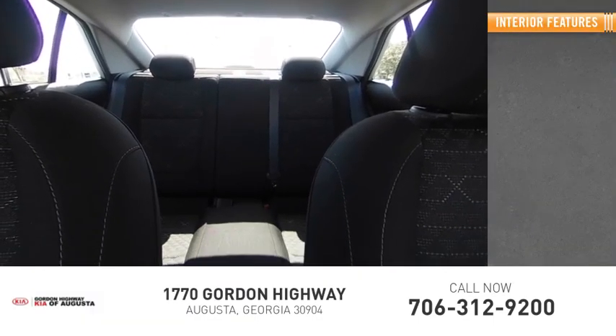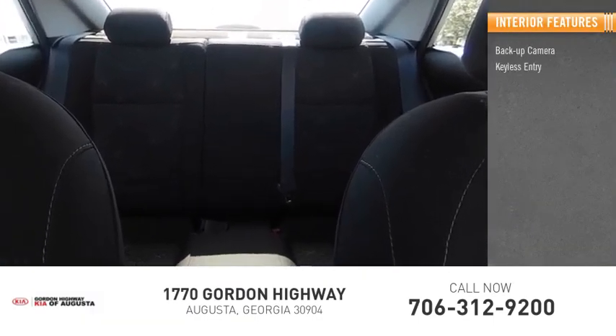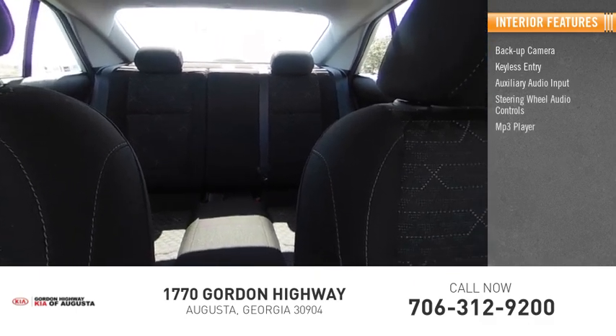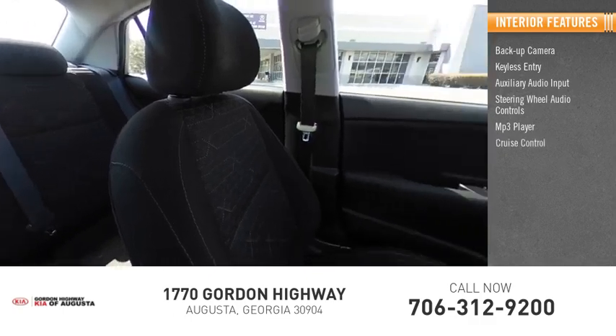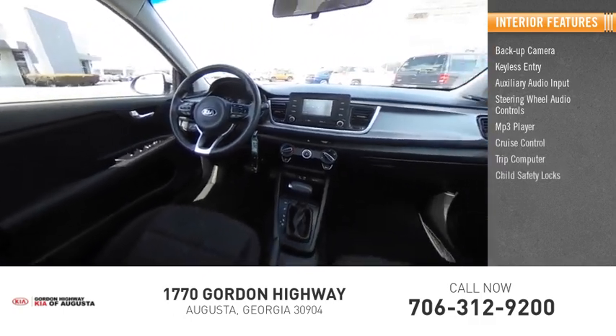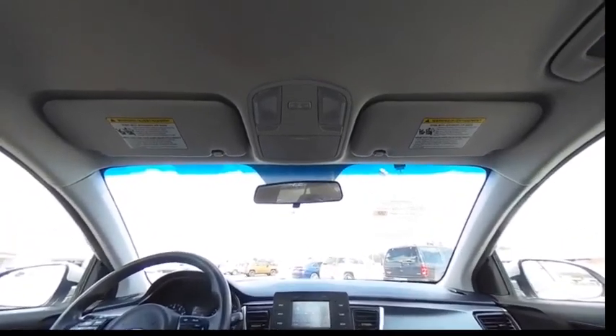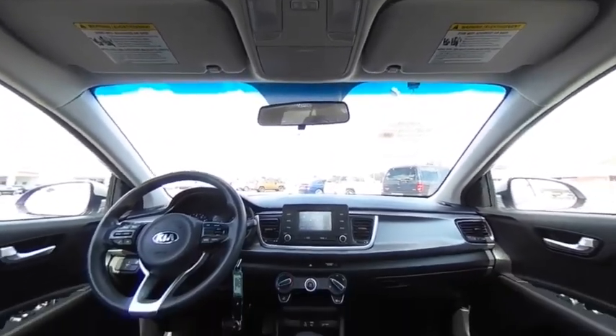Inside you'll find a backup camera, keyless entry, auxiliary audio input, steering wheel audio controls, MP3 player, cruise control, trip computer, child safety locks, power door locks, and power windows. This beauty will make even your house keys jealous.